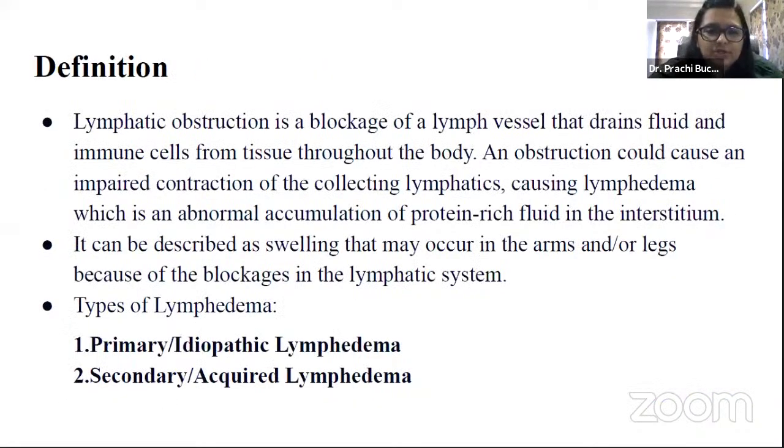Lymphatic obstruction is a blockage of a lymph vessel that drains fluid and immune cells from tissue throughout the body. An obstruction could cause an impaired contraction of the collecting lymphatics, causing lymphedema. Lymphedema is the abnormal accumulation of protein-rich fluid in the interstitium — swelling that may occur in arms or legs due to blockages in the lymphatic system.